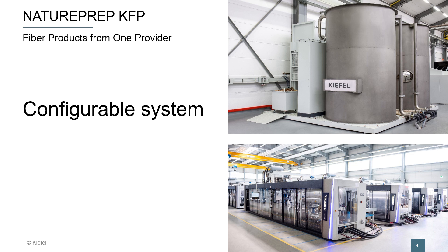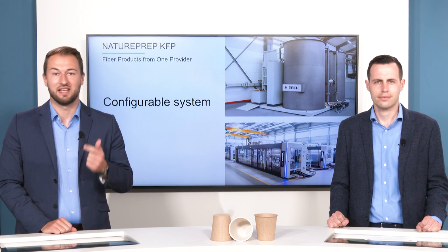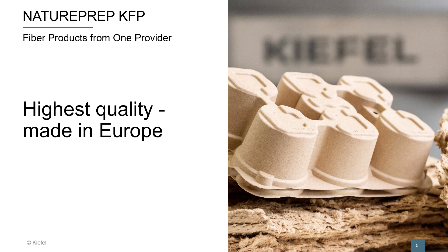It's a source for one or several machines, and it can handle different materials and additives — highest quality, made in Europe.